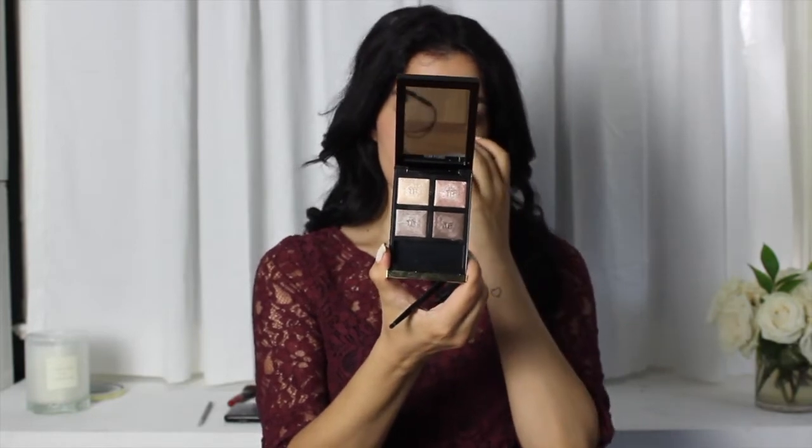I'm going to start with my Tom Ford palette in nude 03 nude dip — one of my favorites with such beautiful colors. I'm going to take the pinky color in the top left corner and pop that on my eyes.